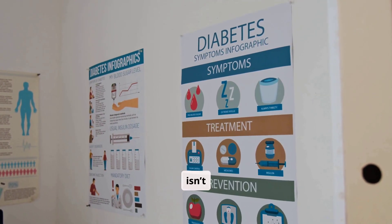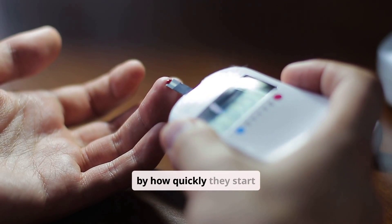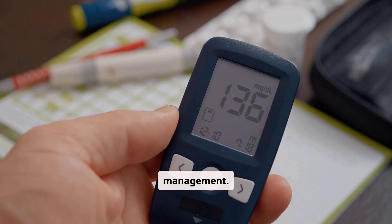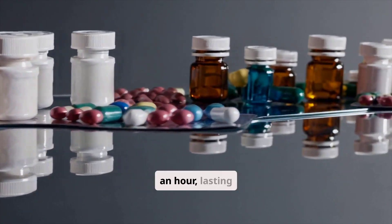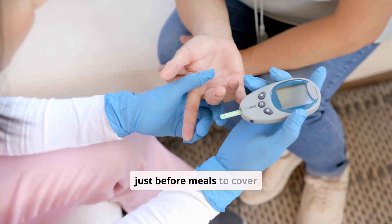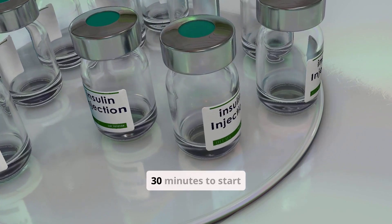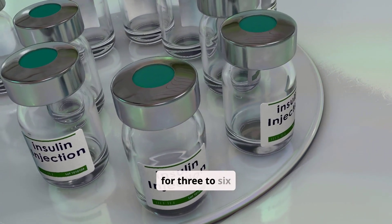Insulin therapy isn't one size fits all. There are several types of insulin categorized by how quickly they start working and how long their effects last. Rapid-acting insulin starts working within 15 minutes and peaks in about an hour, lasting for two to four hours. It's often taken just before meals to cover the glucose from food. Short-acting insulin, also called regular insulin, takes about 30 minutes to start working, peaks in two to three hours, and lasts for three to six hours.